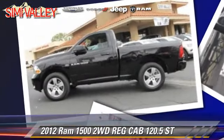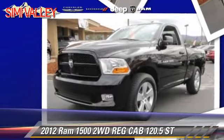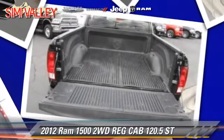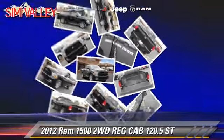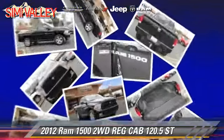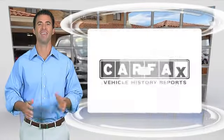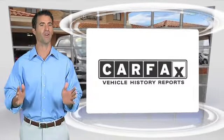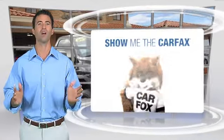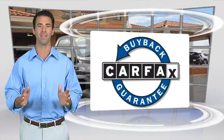Comfort and convenience features include cruise control and air conditioning. Give us a call to schedule your test drive today. Here's another high quality vehicle with the CARFAX vehicle history report. Be sure to find a complimentary copy of this report online or contact the dealership. This vehicle qualifies for the CARFAX buyback guarantee.